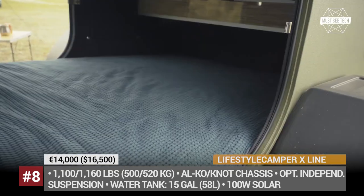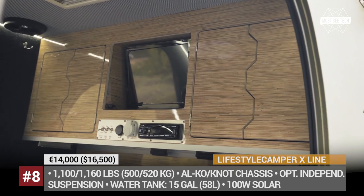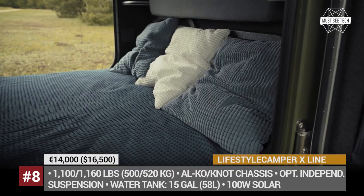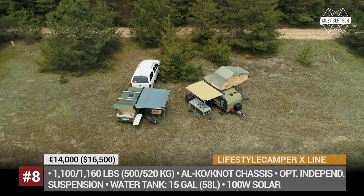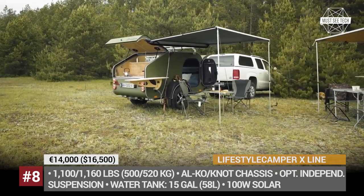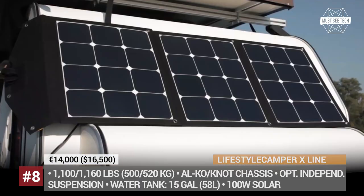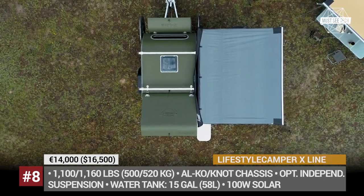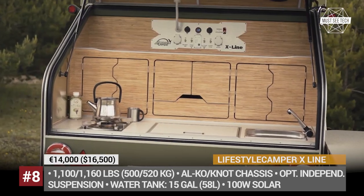The body of this camper is made of lightweight timber wood imported from France, while the outer shell is protected by the X-Line coating. The kitchen zone is finished in stainless steel, while the interior gets Alcantara treatment throughout. Off-grid autonomy is ensured by a 5-liter gas tank, an optional 100-watt solar panel, and a 58-liter water tank.